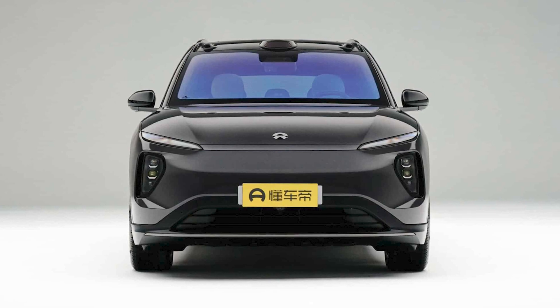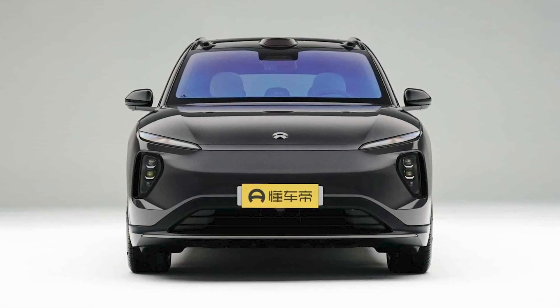Greetings, my dear viewers. Today we're going to talk about a new electric car from China.